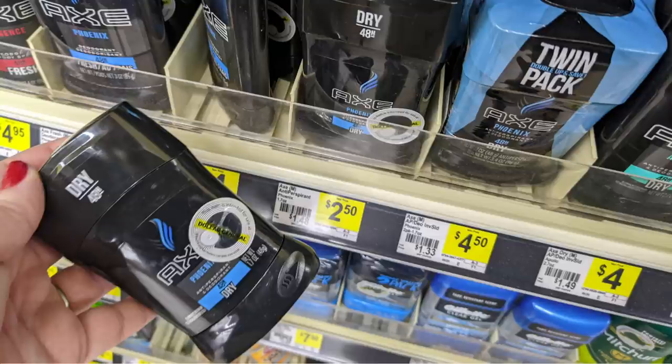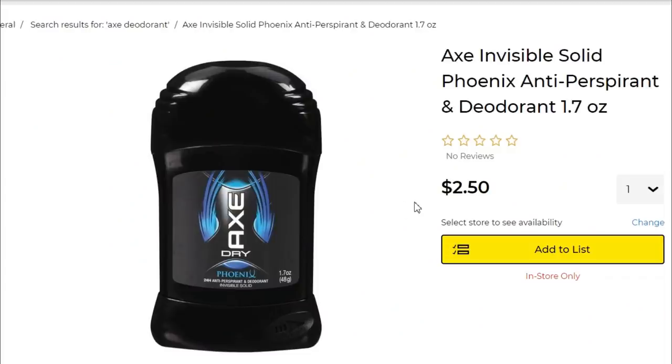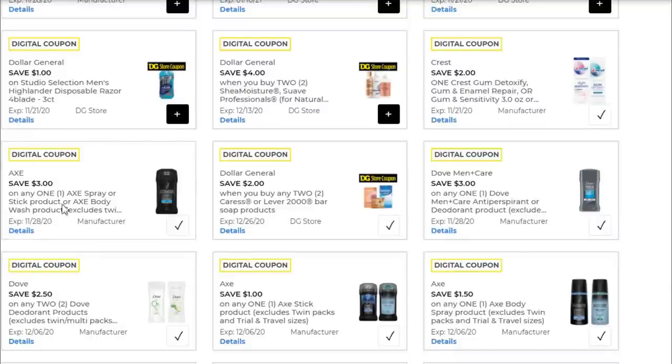We're going to do the same thing with the Axe Invisible Solid Phoenix Antiperspirant, 1.7 ounces. It's $2.50, and we have a $3 digital coupon on that $2.50 product, making that a $0.50 moneymaker.